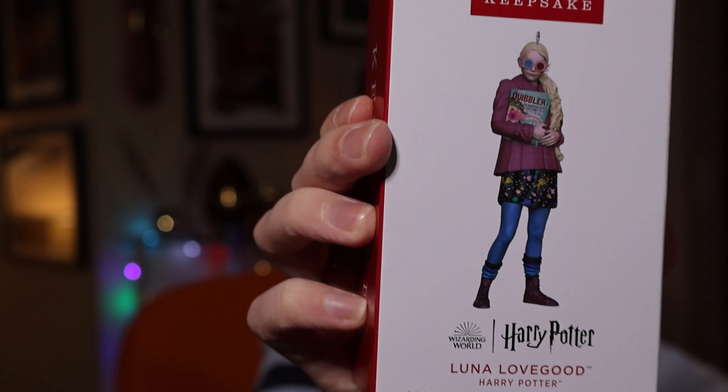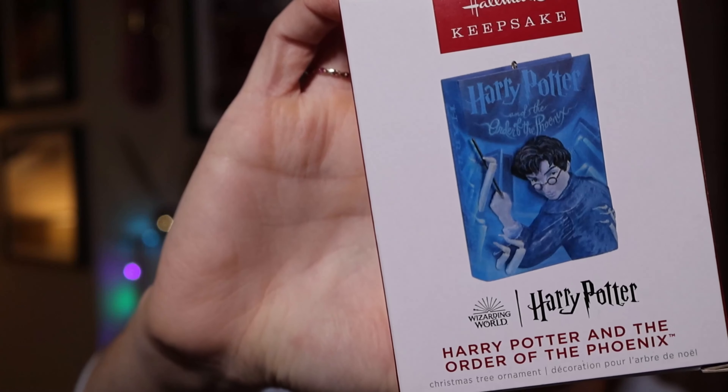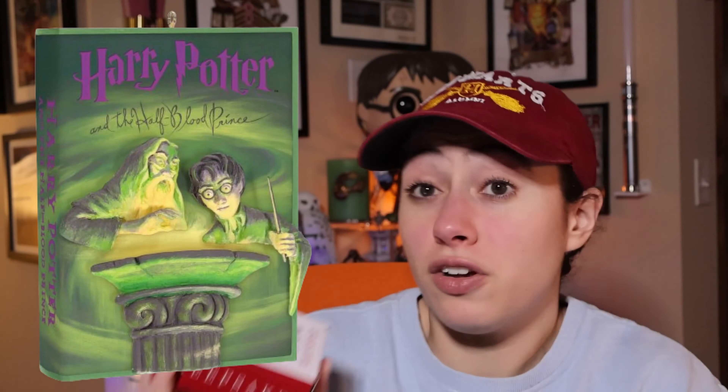Luna Lovegood is a really nice ornament with lots of detail, retailing at $19.99. Then here is Order of the Phoenix — the last book ornament I own, because the Half-Blood Prince ornament looks terrible. I don't know what they did to it but the faces look extremely off — it's supposed to be green but it just looks poorly and prematurely designed.